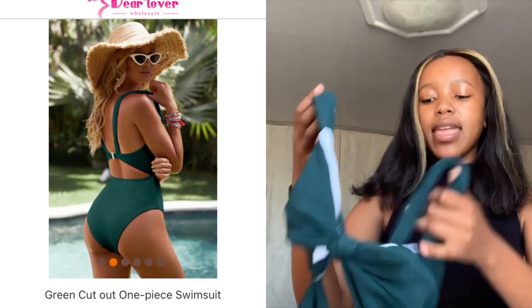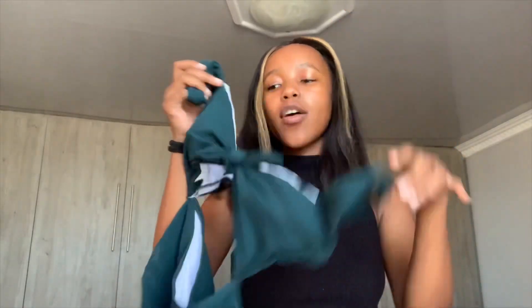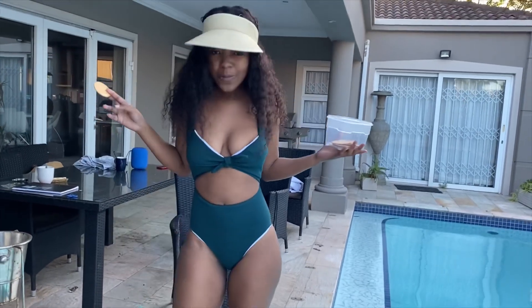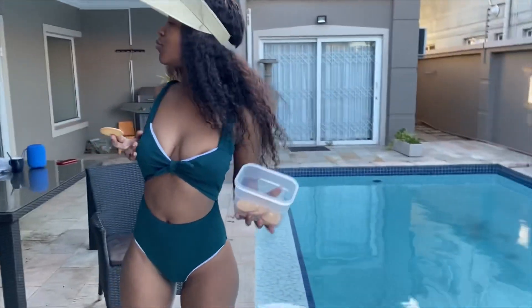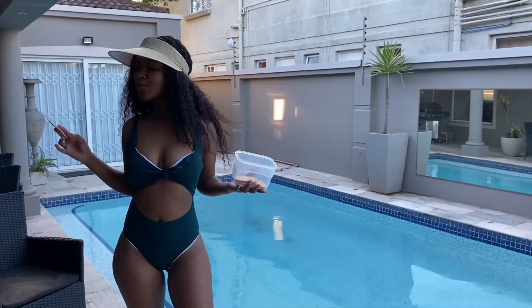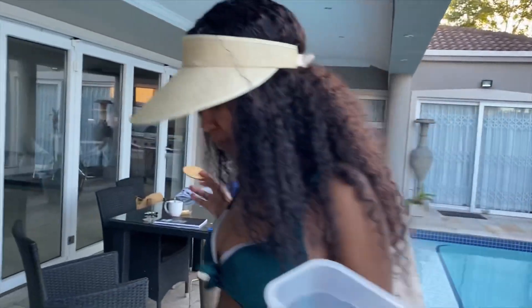Second up is this one-piece bathing suit. The quality is very nice, but my problem with it is that the white lining inside — I don't know what to call it — shows when I'm wearing it, as you can see in the video. Otherwise, nice quality and it's a size small, which is perfect.